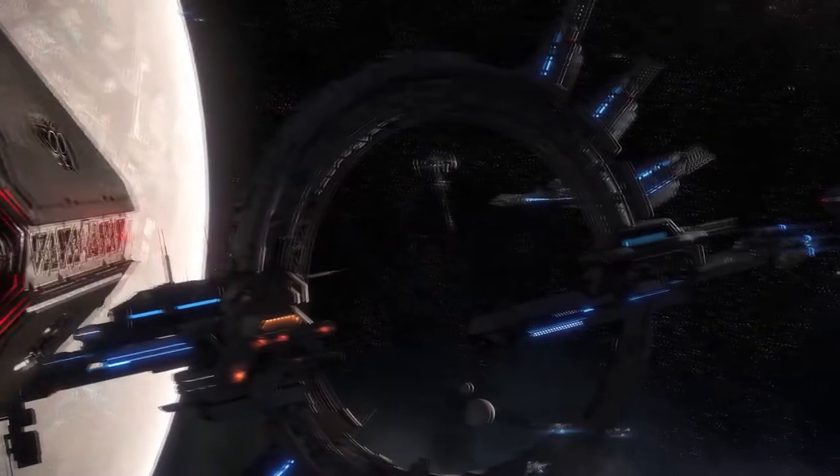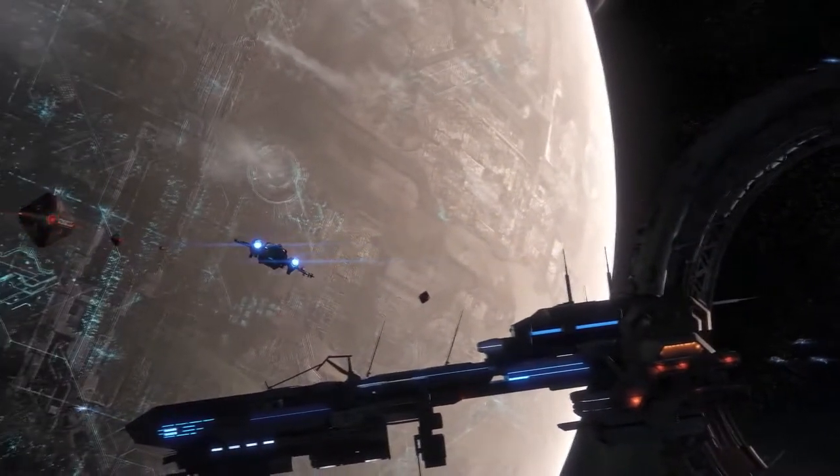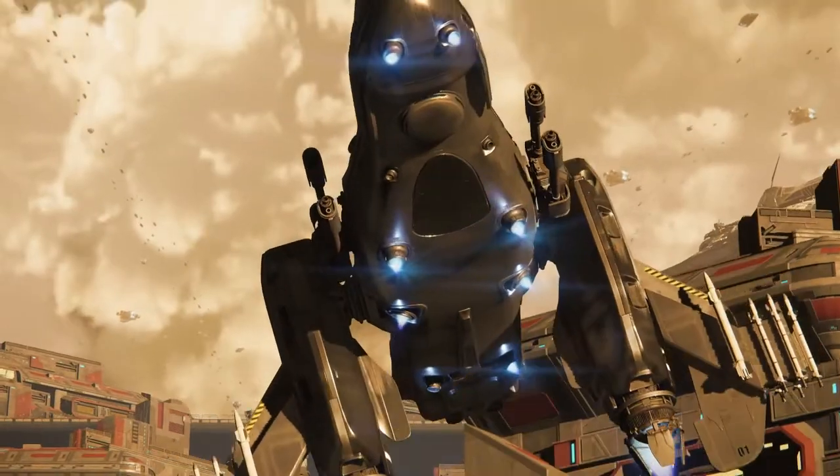Commercial vessel, Freelancer class. Rigtags look good. Cleared for landing at Area 18.